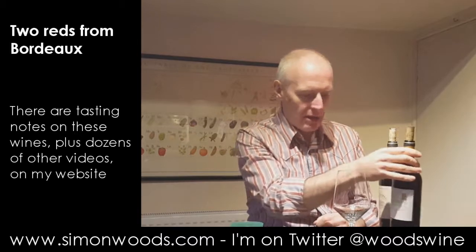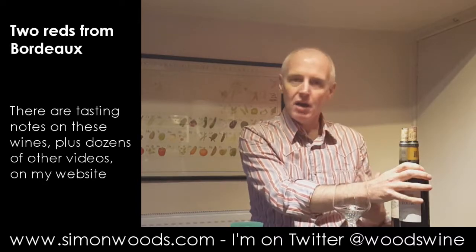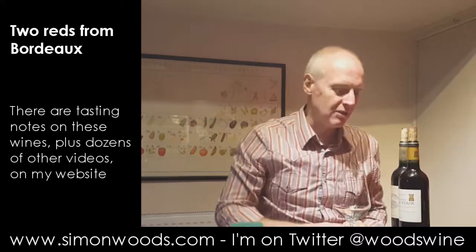Hi there, Simon from SimonWoods.com. I have a couple of Red Bordeaux here, both from the Dort company. One is their Bordeaux Superieur, one is the Saint-Emilion. One is 2014, one is four years older — 2010 — which is a better vintage than 2014.